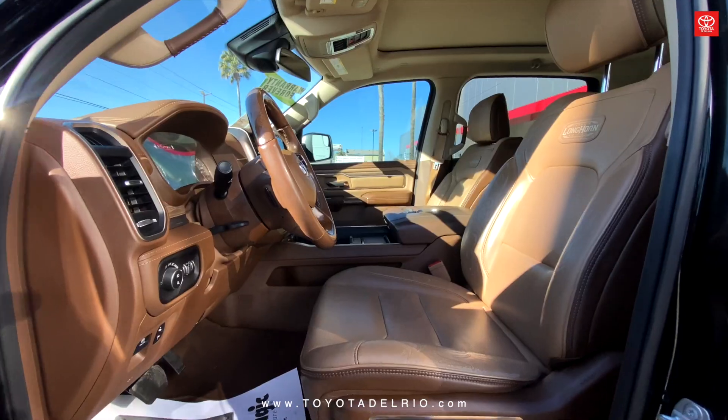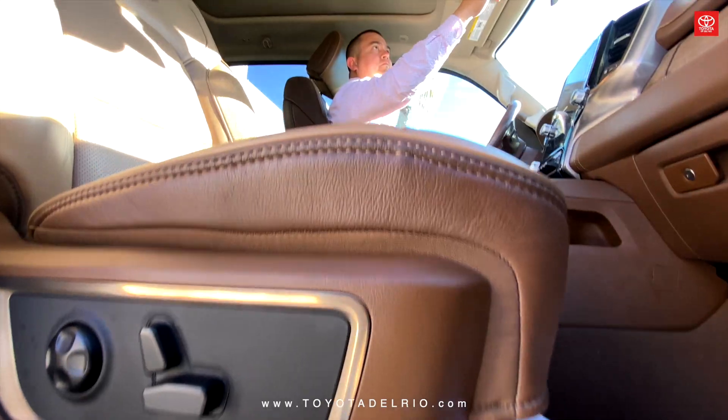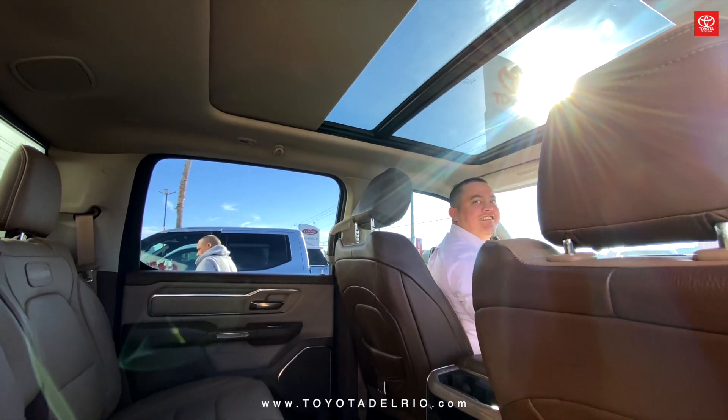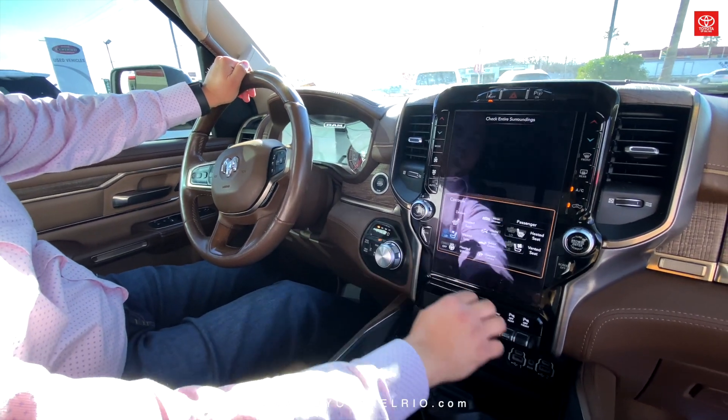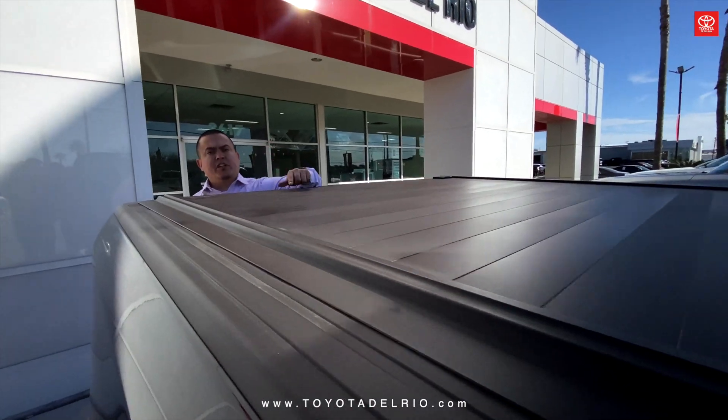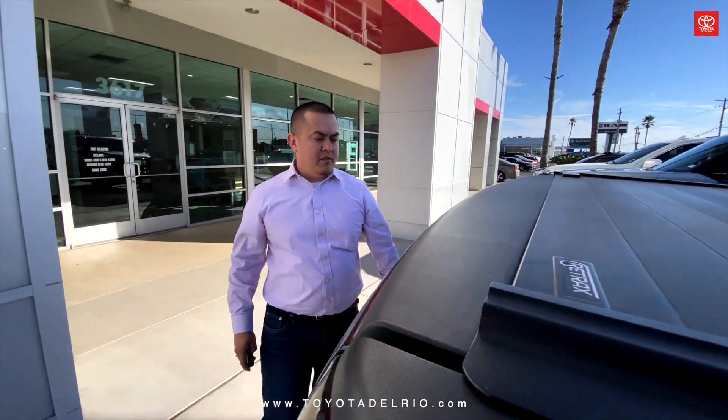Hey guys, it's Jose from Toyota of Rio, here to show you this beautiful 2019 Laramie Longhorn edition. This one comes with the Retrax Tunnel Cover and our Shogi.